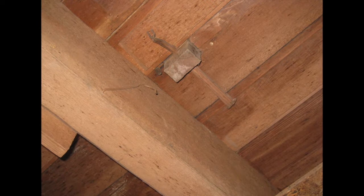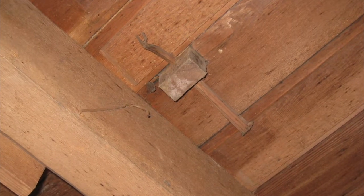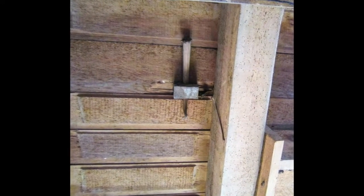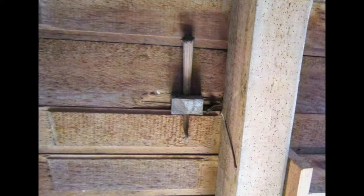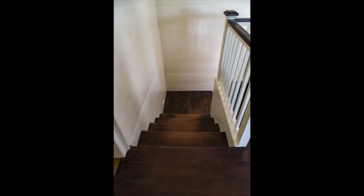All of it would have been hand-planed. The stair newel — the trim piece at the bottom of the stair — went through the floor about six inches and had a peg driven into it right into the floor. It's lasted 200 years. It's solid, solid, solid. None of this bumping into it and it falls apart — it's incredibly well built.